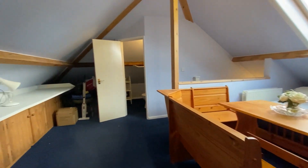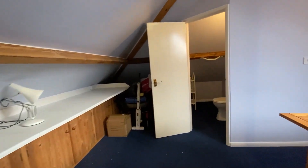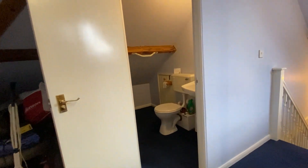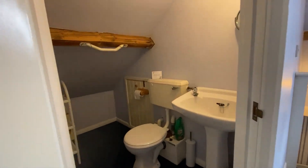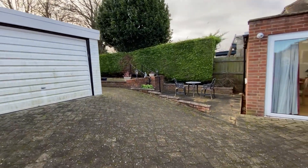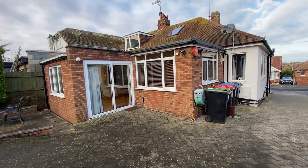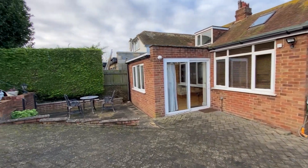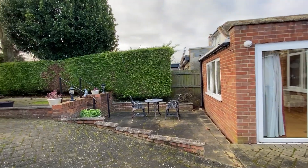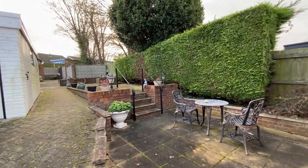Let's go back downstairs and go outside to see what we have there and wrap up today's tour. Here we are in the rear garden at Nethercourt Gardens. I really hope you've enjoyed taking a look at the property with us today — let's go through a couple of the property's key points.